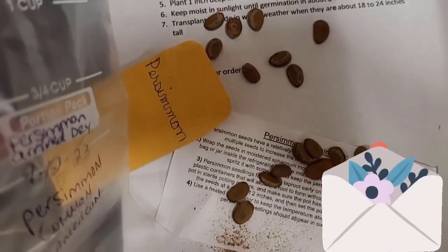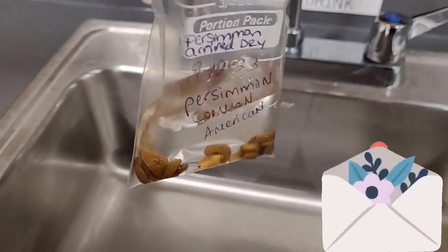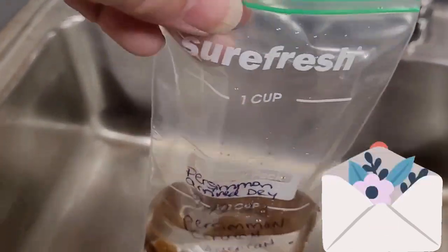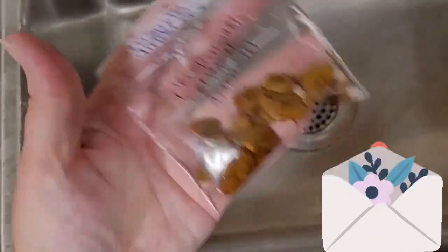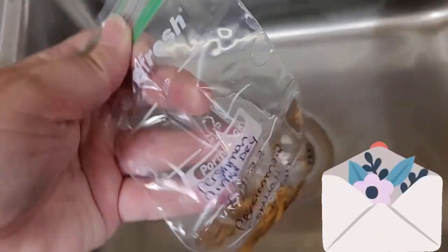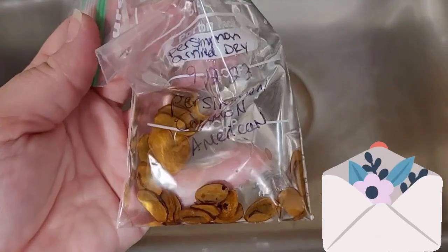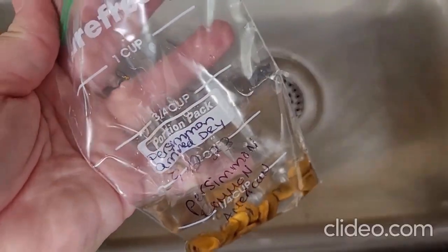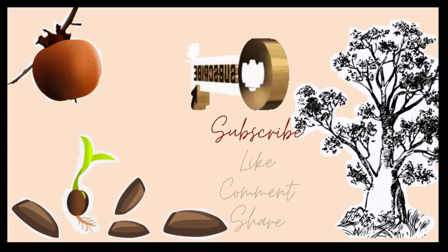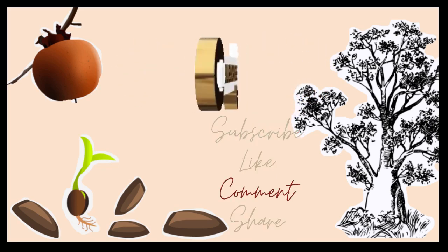I'm using little Dollar Tree portion-pack baggies — I just really like them. I labeled them so I know what they are. They did arrive dry, so there's a chance they might not sprout, but I'm going to give them the chance. I scarified them with the sandpaper and I'm soaking them for a few days — I filled the baggie with water, zip it closed, and it's going into the refrigerator. I like to tape them to the inside of my refrigerator door so I don't forget about them, because every time I open it, I see them. I use painter's tape — it works great. Keep planting, make sure to take good care of your neighbors. Happy growing.